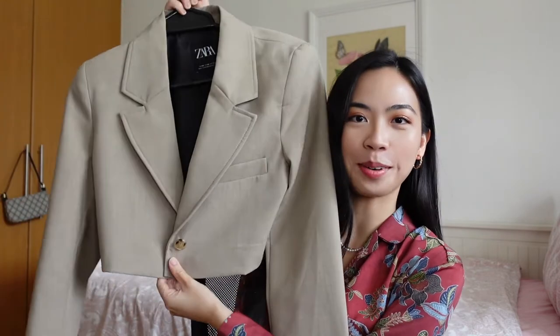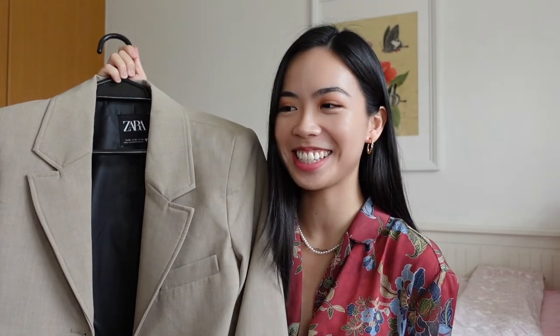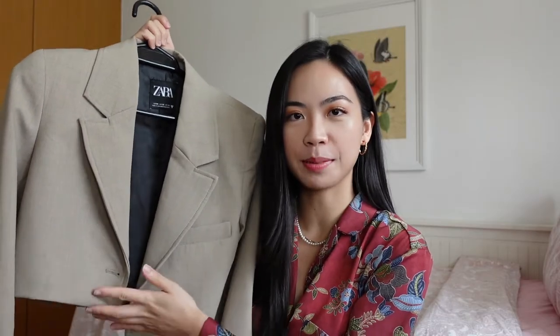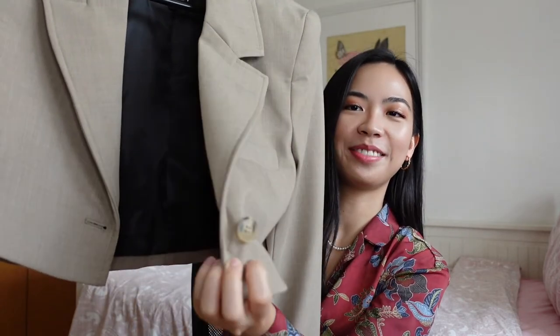The next fashion piece I wanted to talk about is this blazer that I got from Zara. It's a cropped blazer. I really love this blazer — I think this is my new favorite blazer. The crop just makes it look so cool and I really love the button. It's a hit or miss with the buttons that Zara has on their pieces, but this is just a very well-made blazer. I like to wear this on the weekends — kind of like that model off-duty look, like trying but not trying too hard.